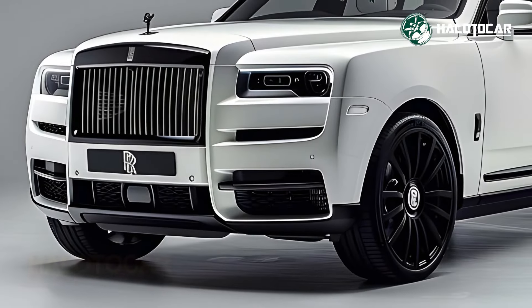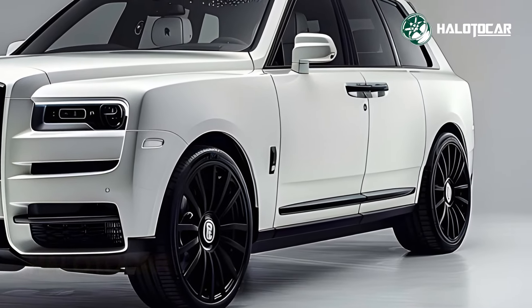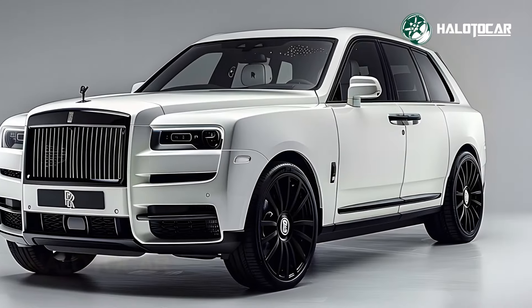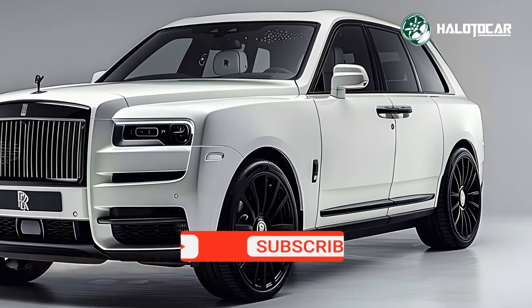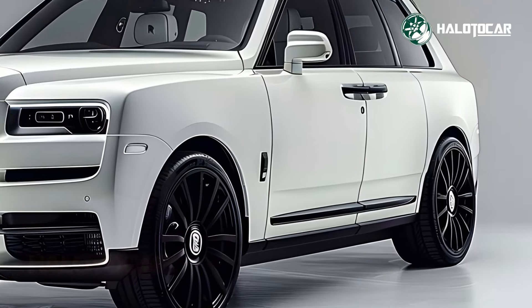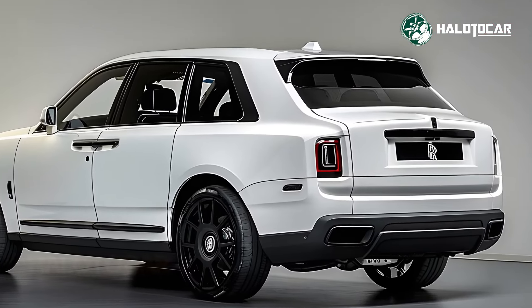From long journeys to errands around town, you'll experience unrivaled comfort and support in the luxurious, heated and vented seats. You will have an unparalleled, connected driving experience thanks to a plethora of innovative technological features, such as a state-of-the-art infotainment system and sophisticated driver assistance systems.